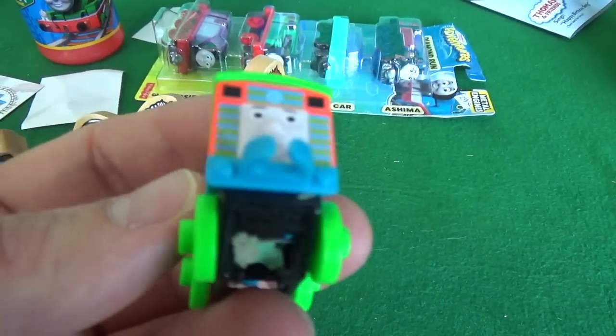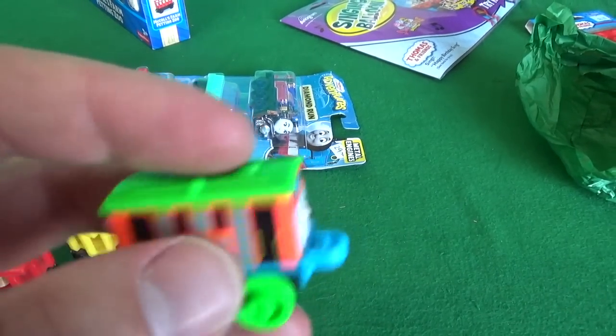Look up - wow, this guy's so bright. Get in the comment section guys, let us know if you want to see any Thomas Minis videos. This is like a giant egg opening, but better because I don't even know what's in this.